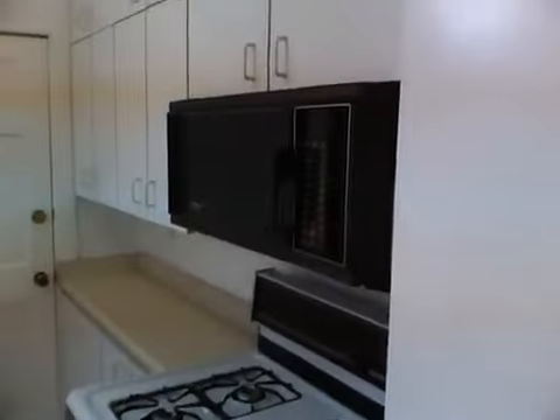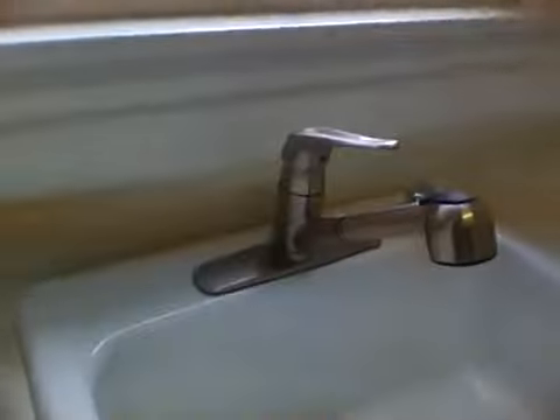The kitchen for this building is updated and features a gas range, dishwasher, and medium-sized refrigerator. It has a garbage disposal. You also get a fairly sunny window from your kitchen.